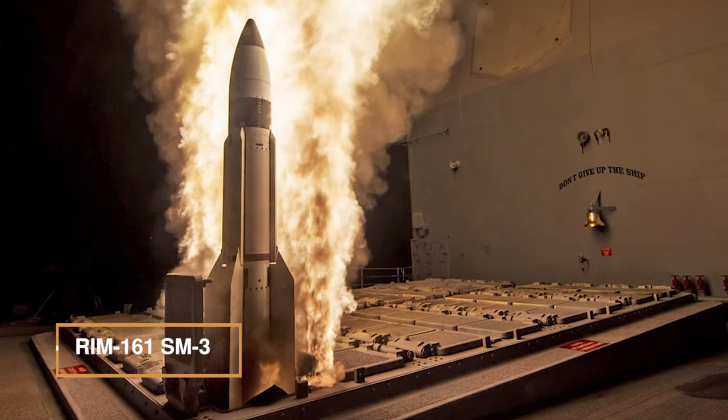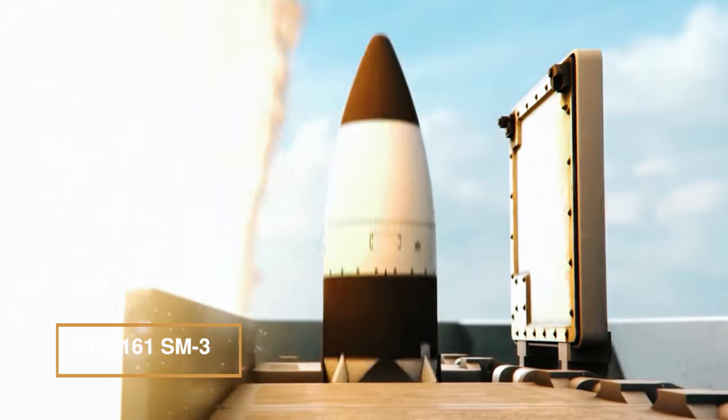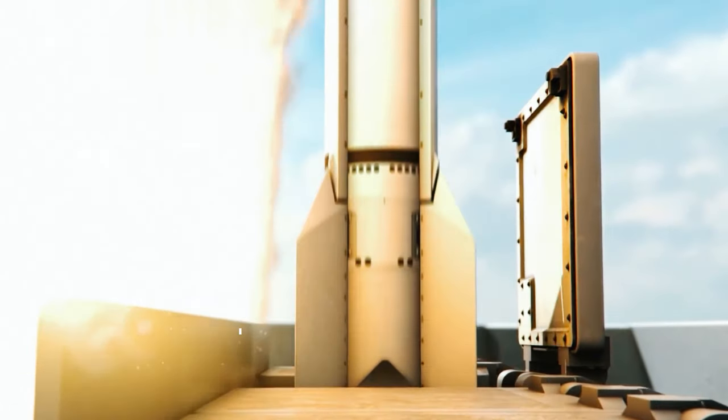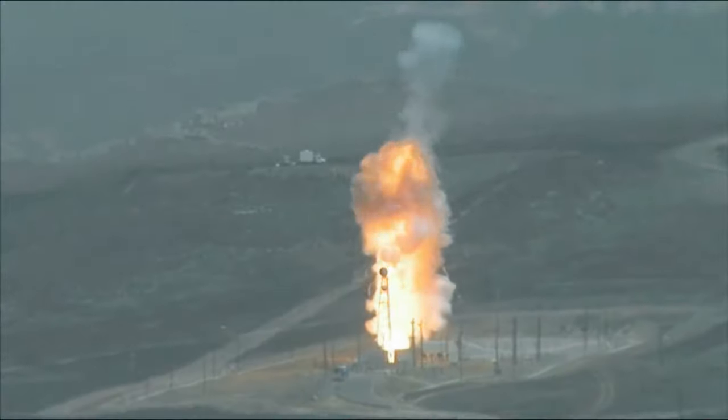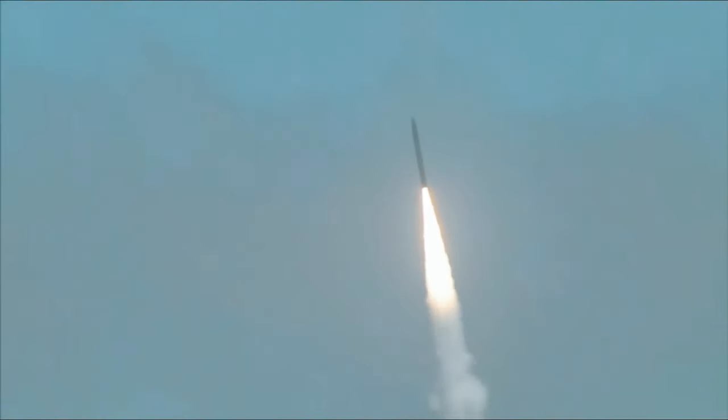RIM-161 SM-3 is a defense missile designed to intercept theater ballistic missiles. It's part of the Aegis weapon system, using kinetic kill vehicles to strike missiles mid-flight. Its unique feature is its capability to work in space — it is the only standard missile built for space conditions.